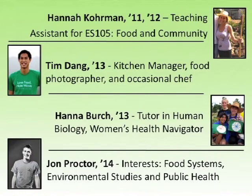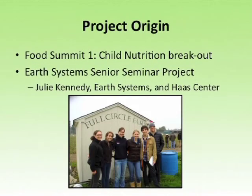As Christopher said, this is a project that really originated in the Food Summit from last year in the Child Nutrition Breakout Group. It became a partnership between Christopher and Julie Kennedy from Earth Systems and the Haas Center and a group of six Earth Systems seniors who were looking for a meaningful project to do for their seminar.